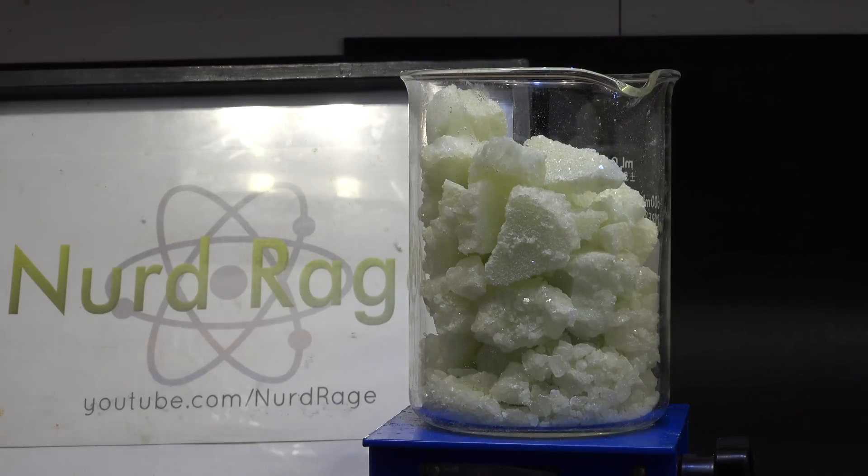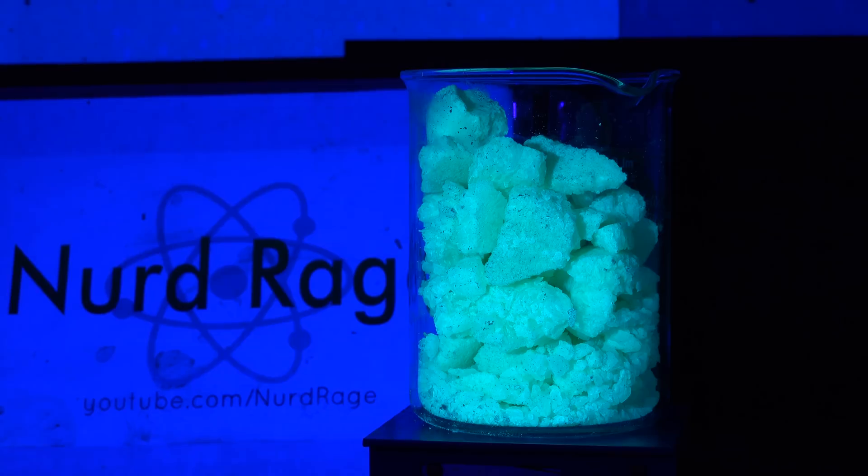Now an interesting property of such crystals is that they are usually strongly fluorescent. This is the same color that will glow when we smash them.